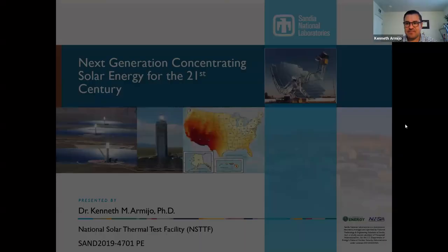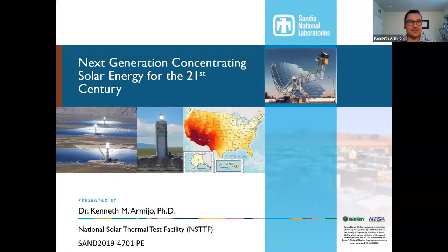I'll share my screen so we can all get started. As David mentioned, my name is Dr. Kenneth Armijo. I'm a systems engineer at Sandia National Labs, and I'm going to be talking today about some really exciting research that we're doing with next generation concentrating solar power for the 21st century.